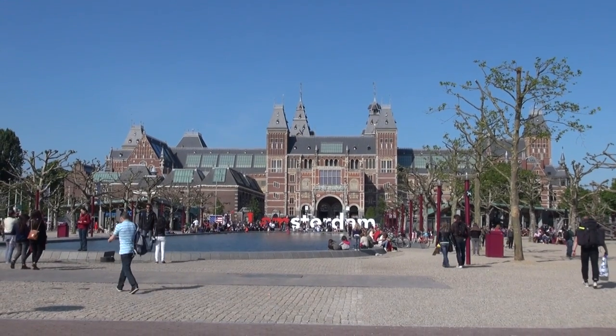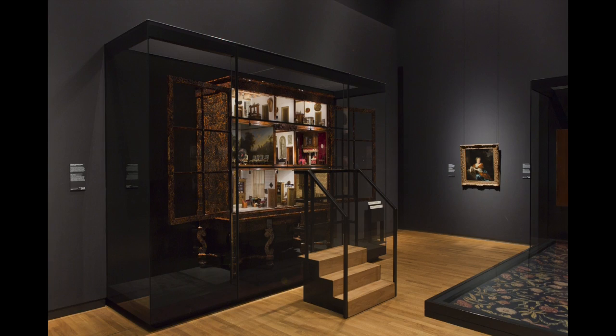In this cabinet here, which you can actually see in the Rijksmuseum, is a beautiful artifact that was built in 1686.